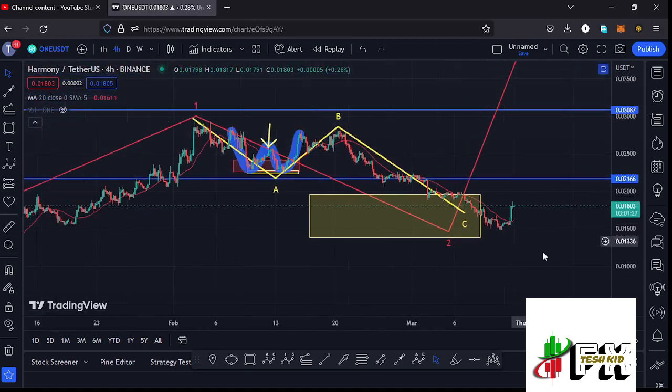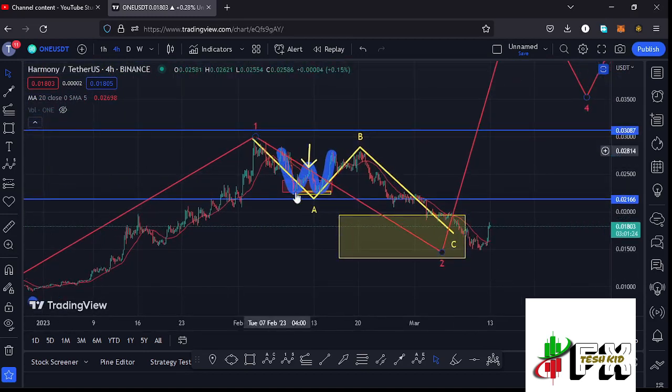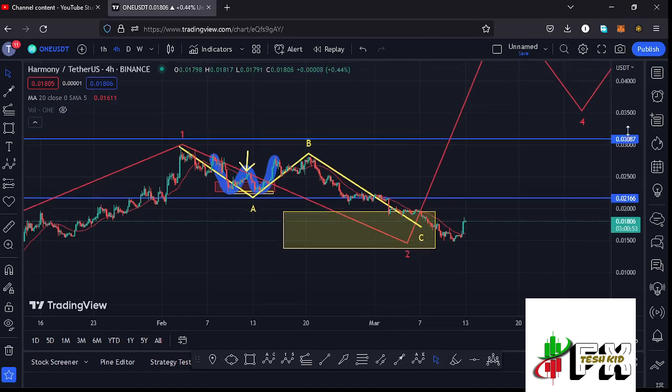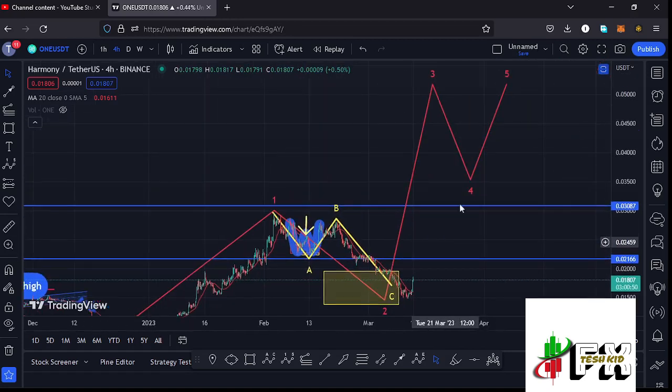We have also continued to obey the Elliott Wave structures, where I still believe that the breakdown we had been seeing on the Harmony ONE chart was a corrective structure to the lower side in the formation of the larger Elliott Wave count two — a move that has now managed to get into the minimum retracement area between the $0.01963 mark and the $0.01374 mark. The breakdown has now given us a low at around $0.01479, and there are chances that we have now bottomed out in the formation of that larger wave two, and may continue gearing up in the formation of wave three to the upper side.